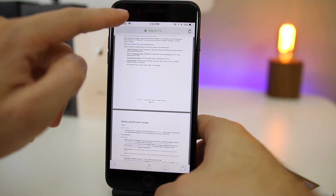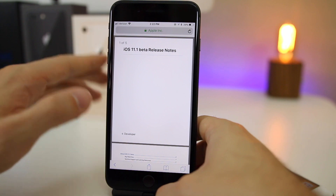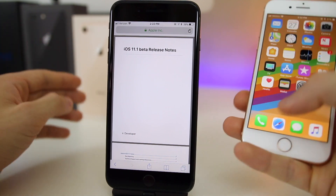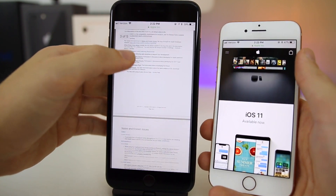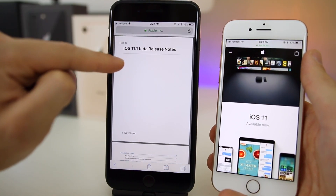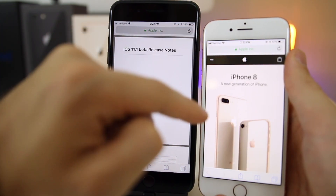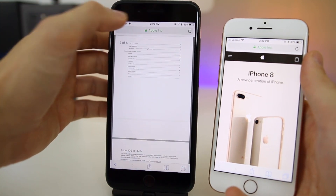In Safari, when you tap the top bar to scroll to the top of the page, there's a new animation where it slows down and eases in as it reaches the top — it looks really smooth. By comparison, on iOS 11.0.1 the page just jumps straight to the top without any easing animation. It looks a lot better and smoother on 11.1.